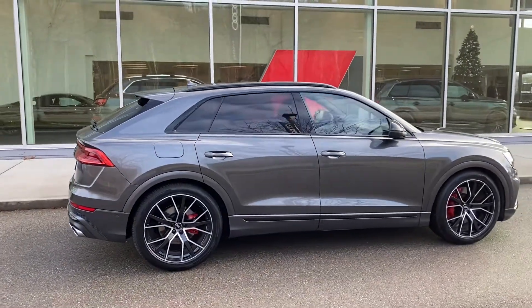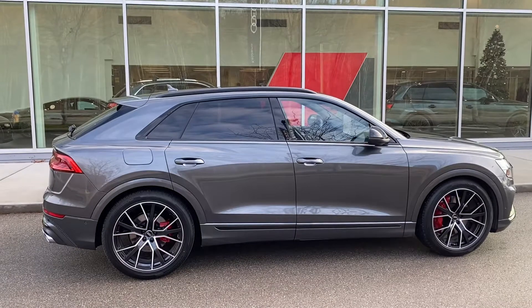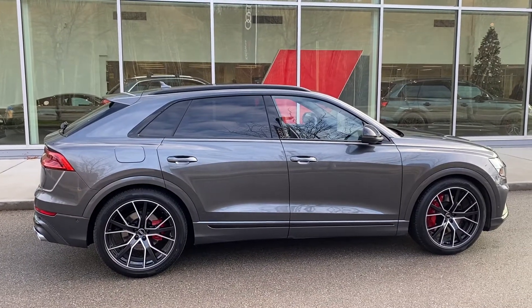It's here at Audi Kelowna. Give me a call — we'll set it up for a drive for you.